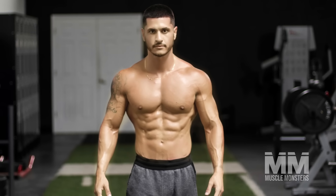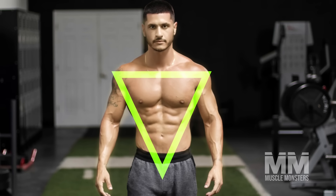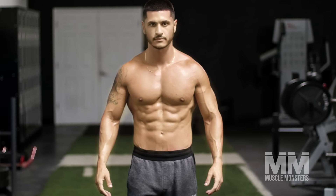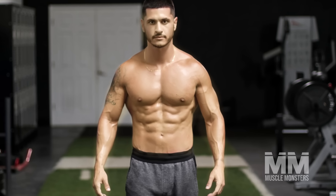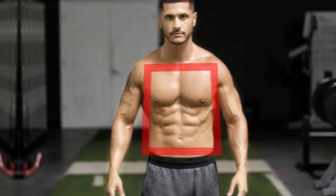One of the key factors of an aesthetic physique is the V-taper: broad shoulders that taper down into a tight waist. Unfortunately, most guys have the opposite body shape — narrow shoulders and a wide waist.